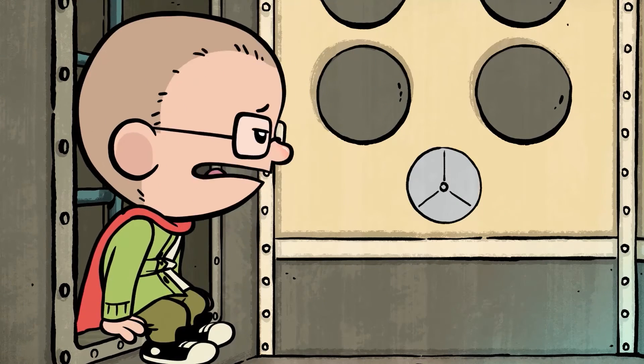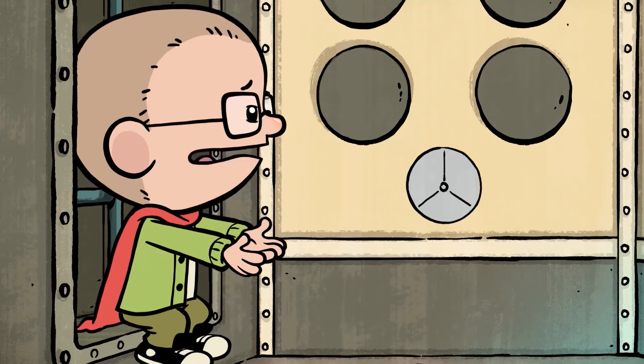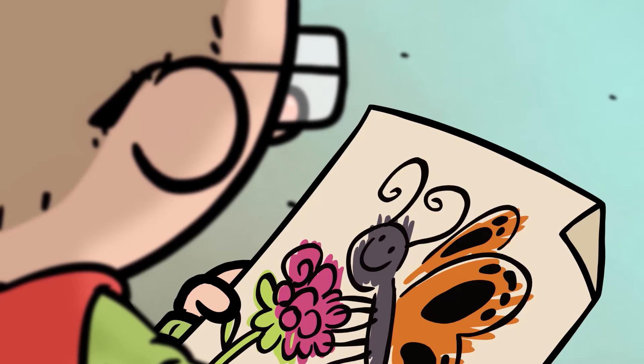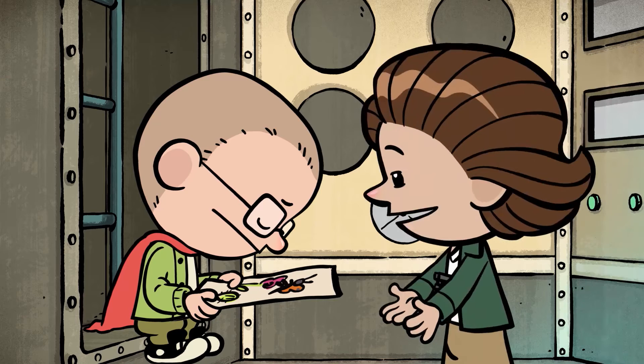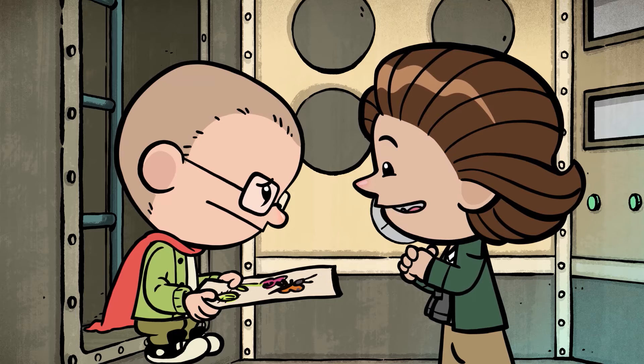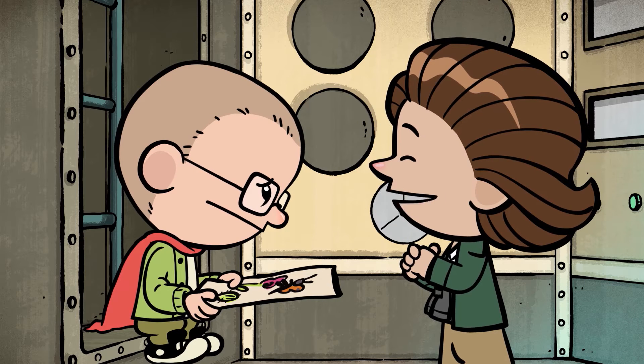There are so many creatures that have to do really hard things, like monarch butterflies. I want to help them, but I'm not sure I can. Of course you can! We can all help to protect the Earth, each of us doing our own small part.